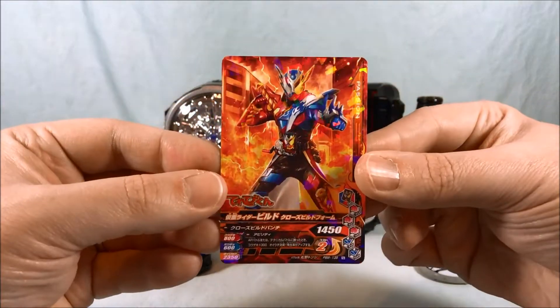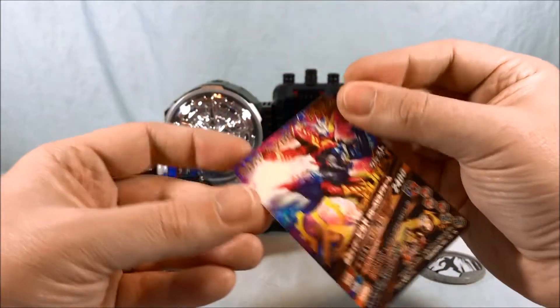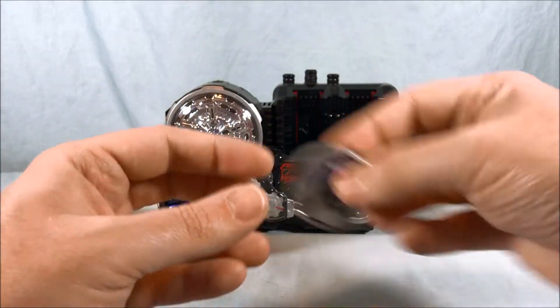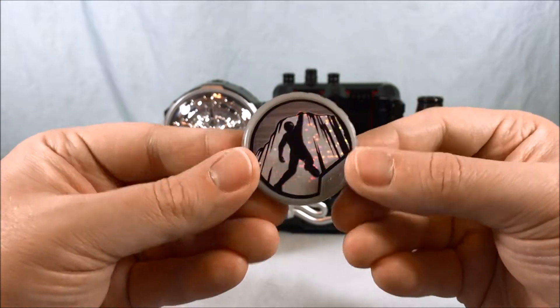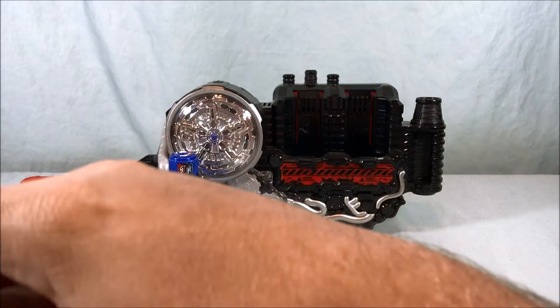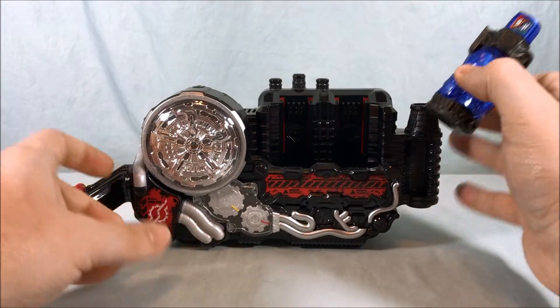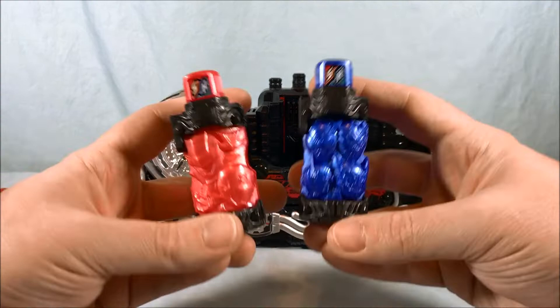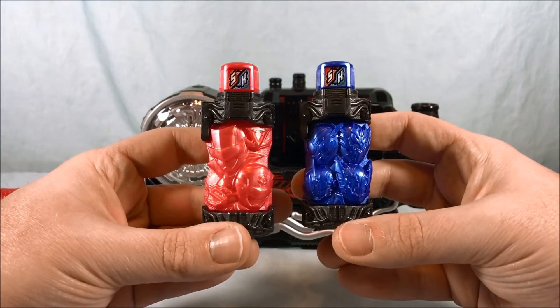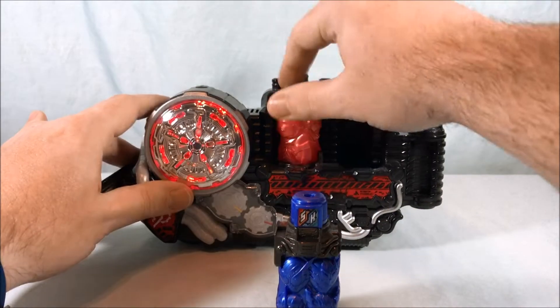Here is the super sparkly Gambarizing card and the super sparkly Boot of a Soul metal. I didn't know those other two things were included — I mostly just bought the magazine for the bottle. I like having these together and I'm going to enjoy displaying them together.